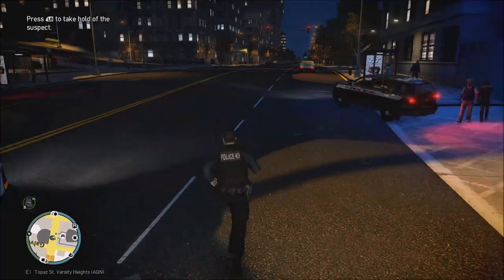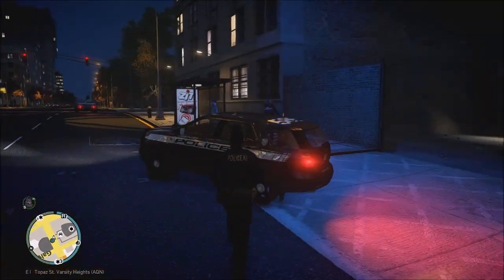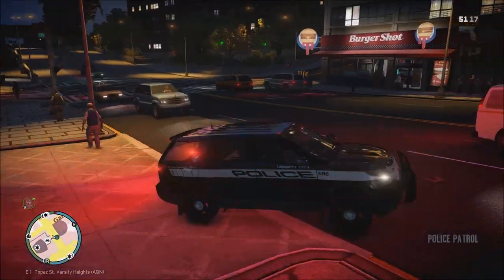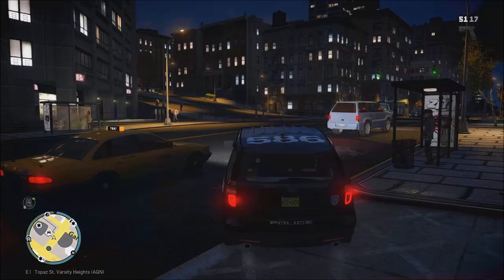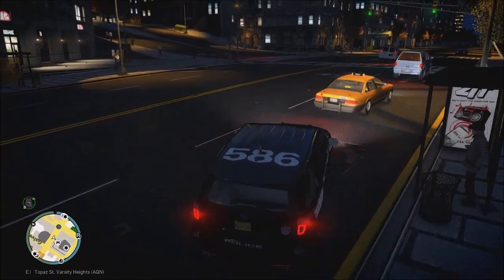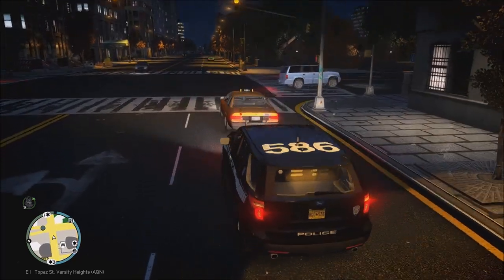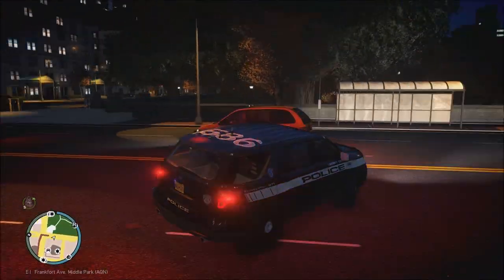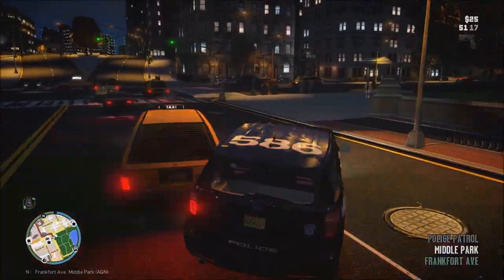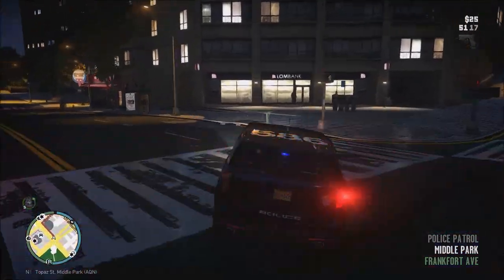We have the suspect in custody. They're going to go ahead and transport that subject to the corrections facility, get him processed and booked, and we're going to head back out on patrol. 1-King-29, go ahead and show me back 10-8. 1-King-29, we're responding. We've got an officer requesting assistance — no idea what's going on at this time.